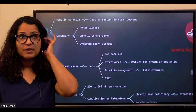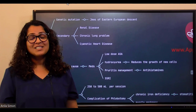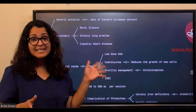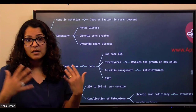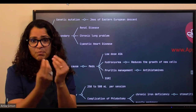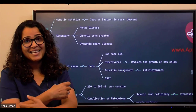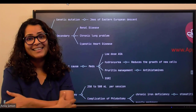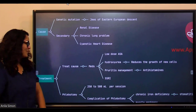Pruritis management: patients will be very itchy due to bilirubin, urea, and other toxins coming through the skin. Antihistamines can help reduce the itching. Skin care measures include keeping skin clean and moisturized, using long-sleeve shirts, wearing mittens for children to prevent scratching, and keeping nails trimmed short and straight to prevent skin lacerations.